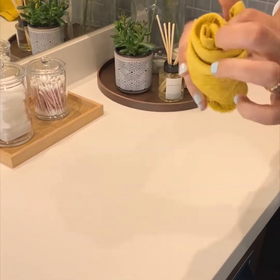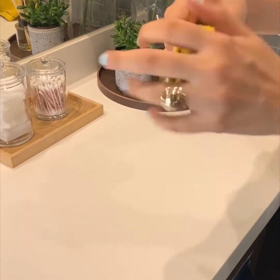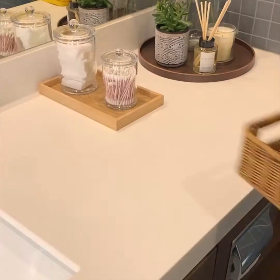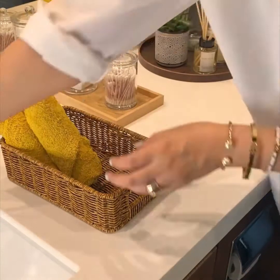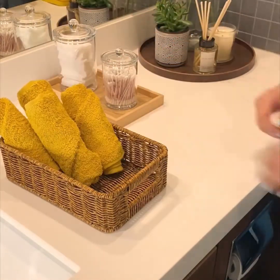These face towels from Ideas Home are super soft and the perfect size to use every time. They are long lasting and durable even after repeated washing.